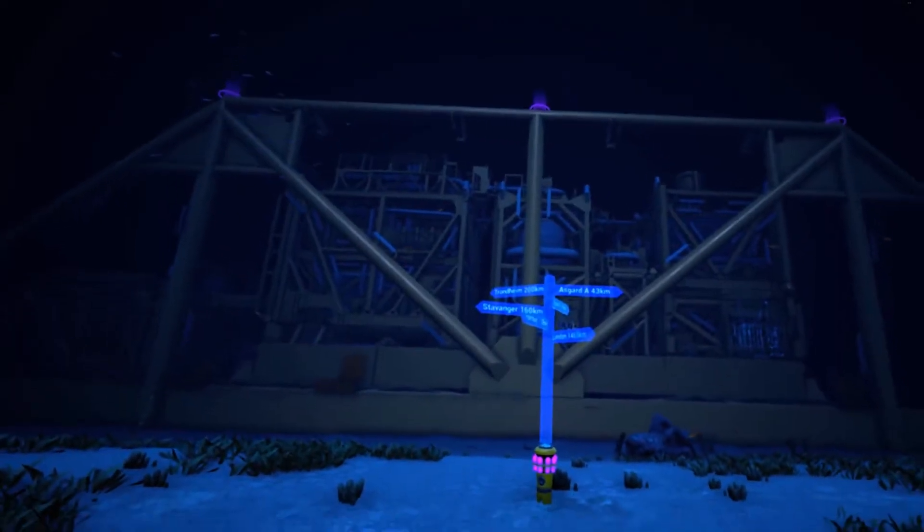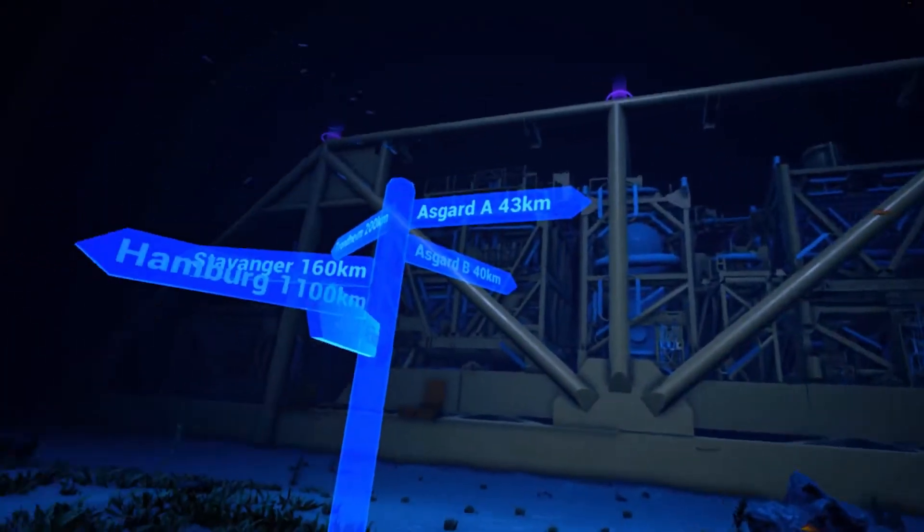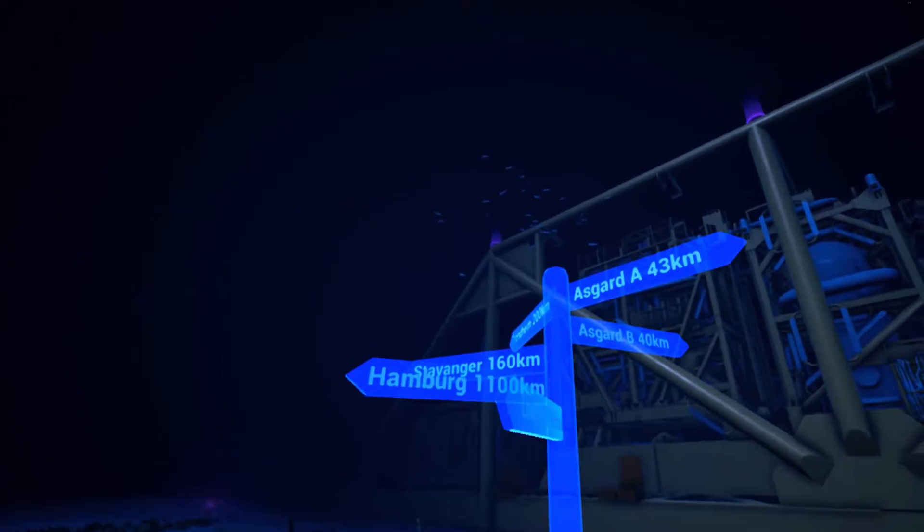Around the compressor you will see luminous hologram points. Move towards them to learn more about the installation.